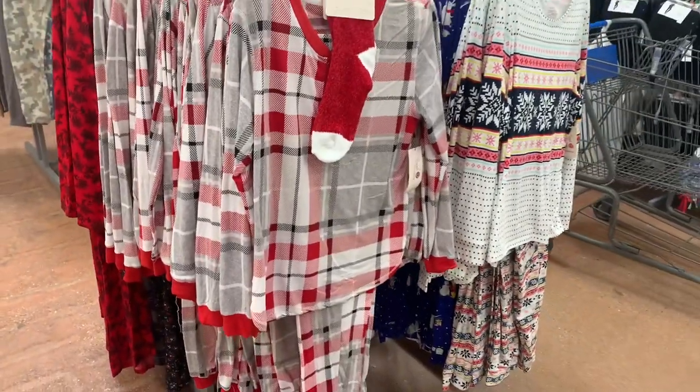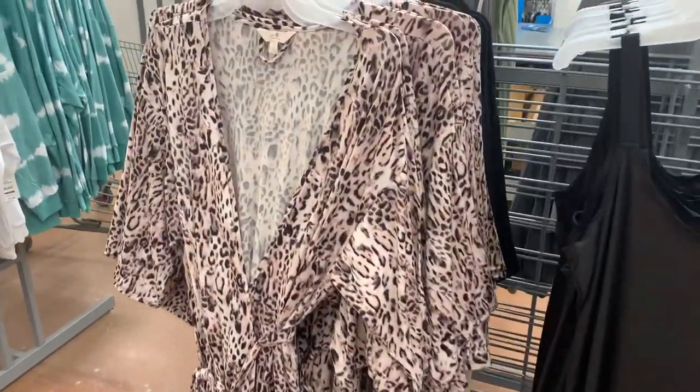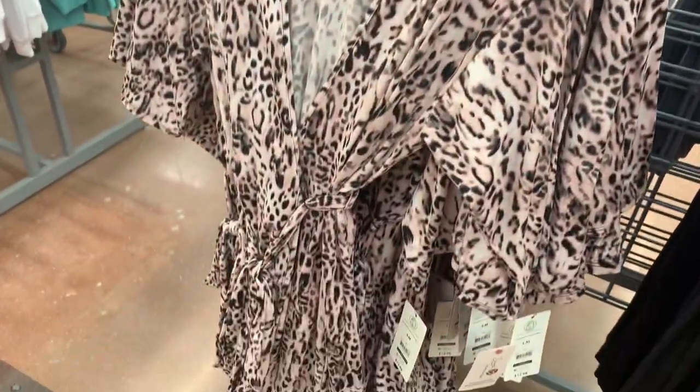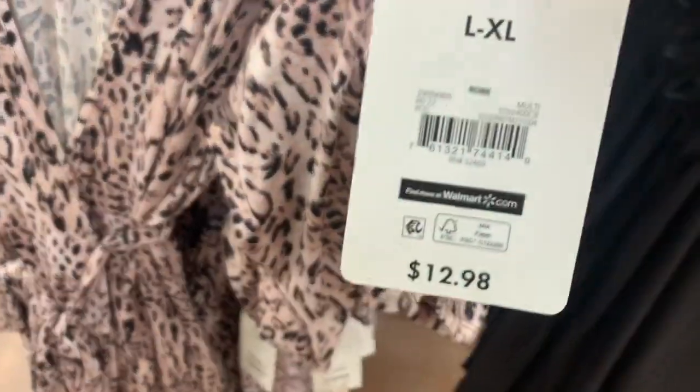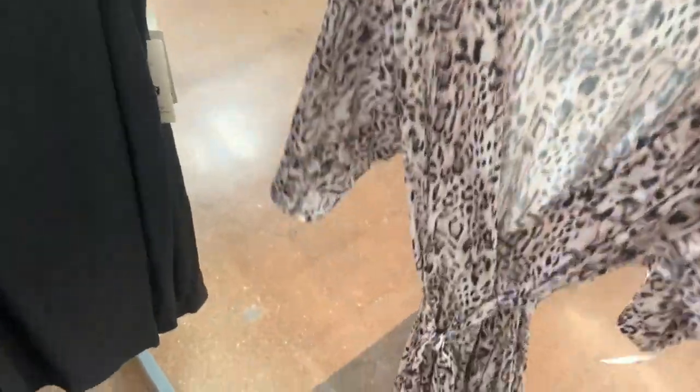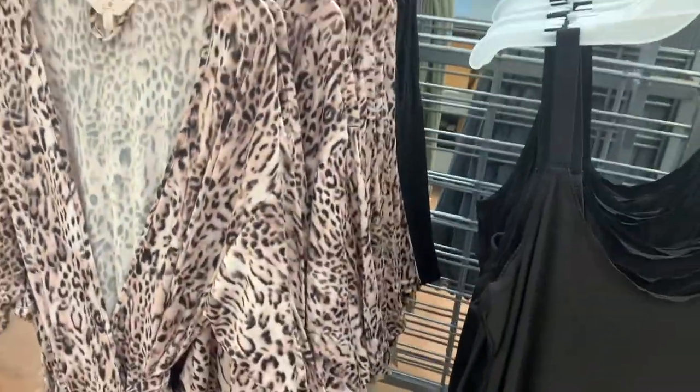They actually do have another robe over here. It looks like the one from last year almost — it's ammo print. I love the color. It's $12.98, similar to the black one. Hopefully they'll get some more colors, like a red one for Valentine's Day, but that's almost here and my store doesn't really have any.